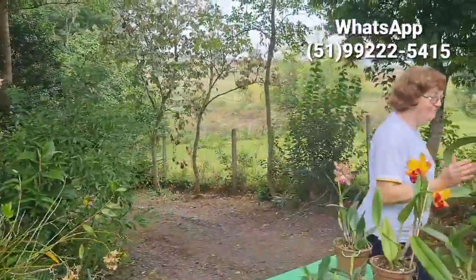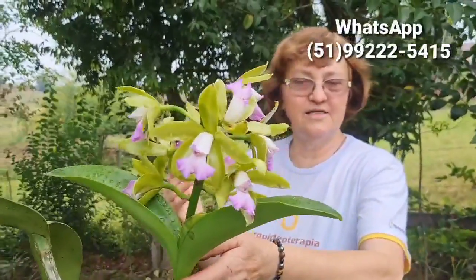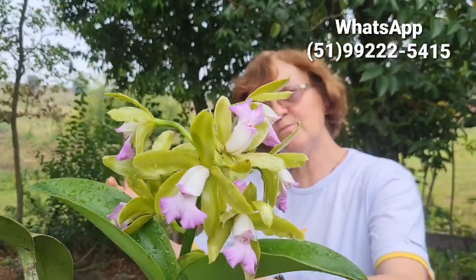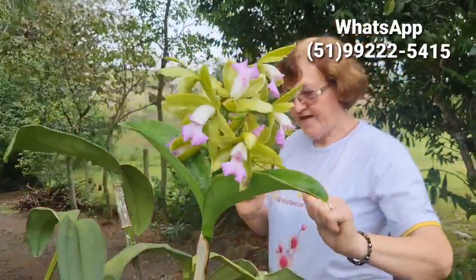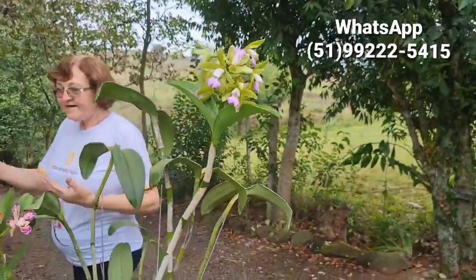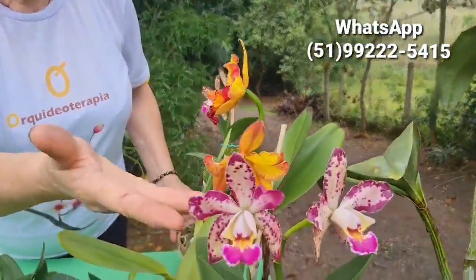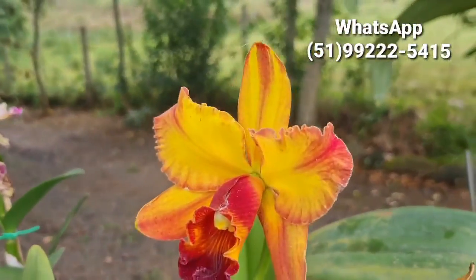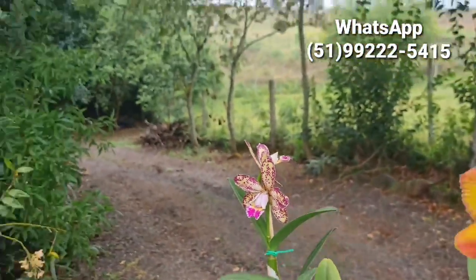Aqui nós temos a nossa árvore. Essa é a orquídea. Muitos a conhecem como a orquídea de Natal. Por quê? Porque geralmente ela floresce no fim de ano, que agora está começando a florescer, para florescer durante as nossas festas natalinas. É a Leopoldi, tá? Todo mundo conhece como a Leopoldi. E aqui estão as catleias — são várias cores delas que estão começando a florescer. Por isso a gente teve essa ideia de fazer de novo esse pacote das catleias.